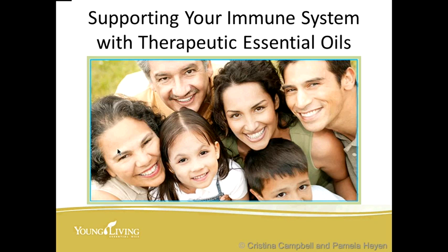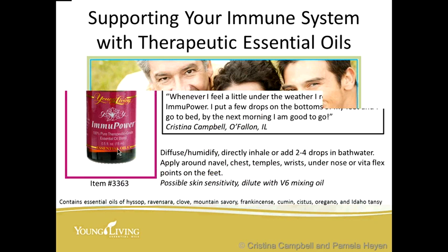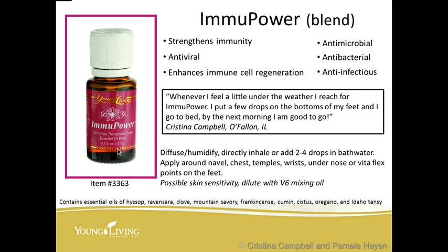Let's talk about supporting your immune system with therapeutic-grade essential oils. One of my very favorite essential oil blends for strengthening immunity and bringing the body to homeostasis is ImmuPower. It contains the essential oils of hyssop, ravensara, clove — which is the highest antioxidant oil on the planet — mountain savory, frankincense, cumin, cistus, oregano, and Idaho tansy. Look at this arsenal of oils: they are antiviral, they can enhance immune cell regeneration, and they're antimicrobial, antibacterial, and anti-infectious.